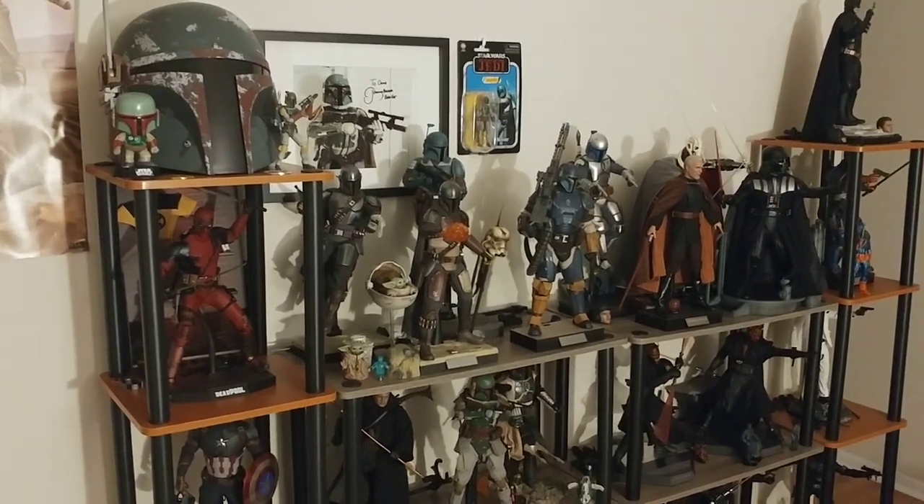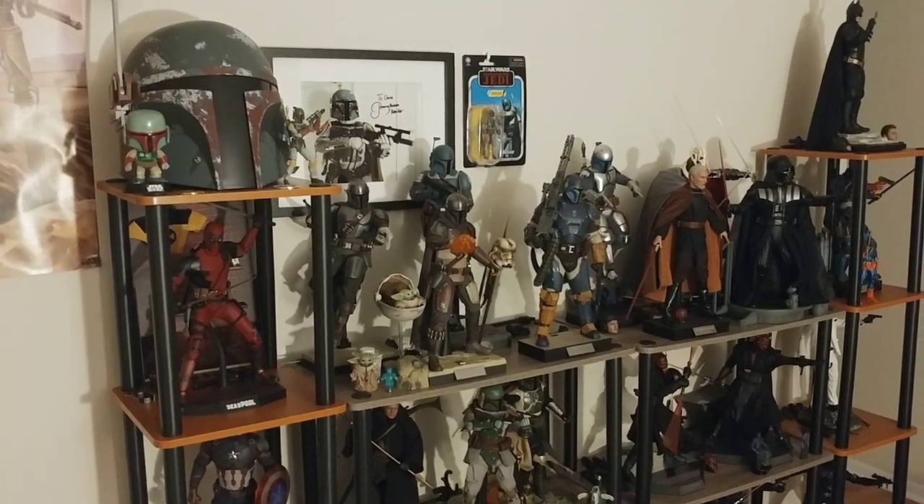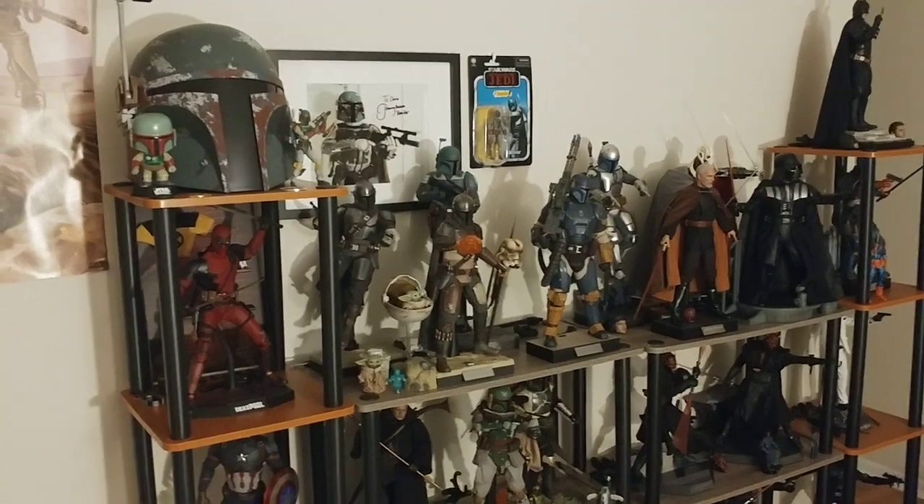Hi guys, Darth Deuce here, back with another video. Today is something a little different. We're going to be taking a collection tour, taking a look at my Hot Toys slash Sixth Scale collection.